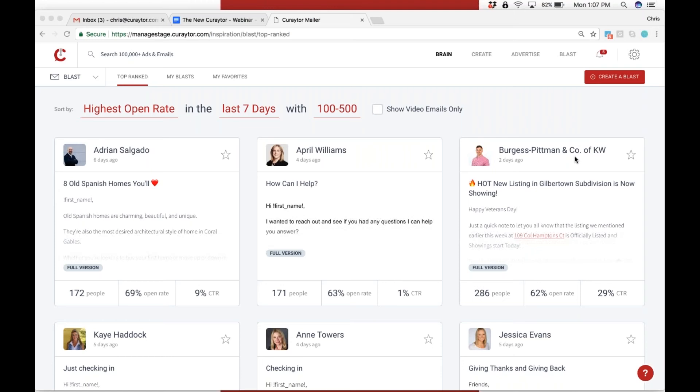My goal with this webinar or this quick little screen share is I want to be able to answer any questions Annette, Jess, Jillian, Jared, Tyler, or any of the marketers have about the new platform.